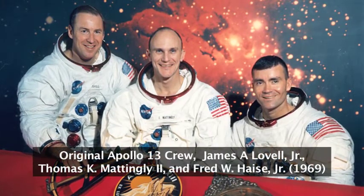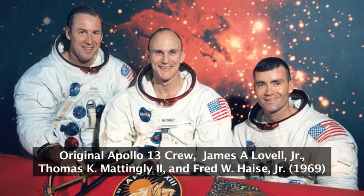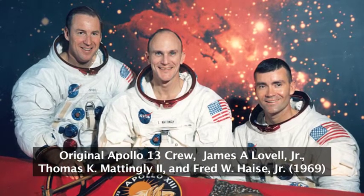That prime crew was commander Jim Lovell, command module pilot Ken Mattingly, and lunar module pilot Fred Hayes. So Lovell and Hayes would have been the fifth and sixth men on the Moon.